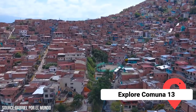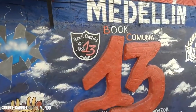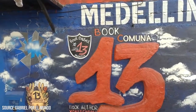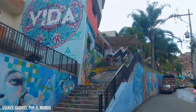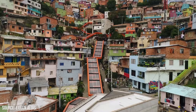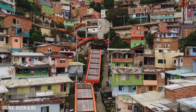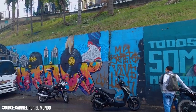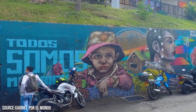Explore Comuna 13. Comuna 13, once known as one of the most violent neighborhoods in Medellin, has undergone a significant transformation and is now a symbol of resilience and creativity. The area was heavily affected by the drug wars, with crime and violence being a part of daily life. But thanks to community efforts and government initiatives, Comuna 13 has seen a remarkable turnaround.